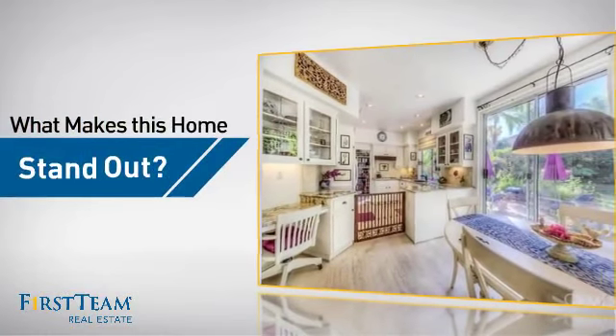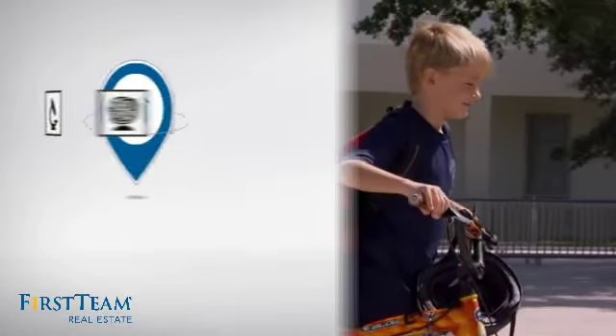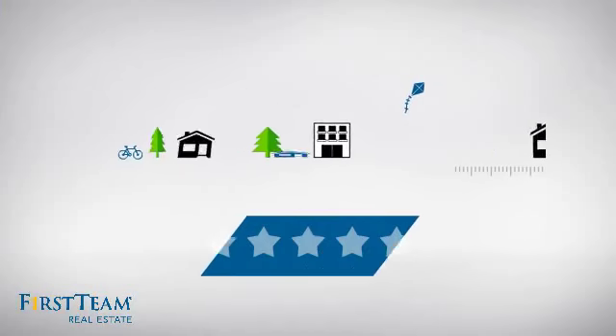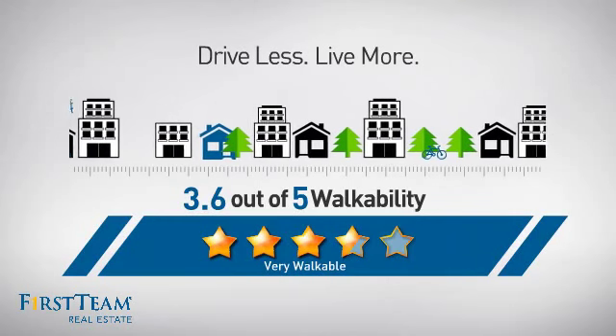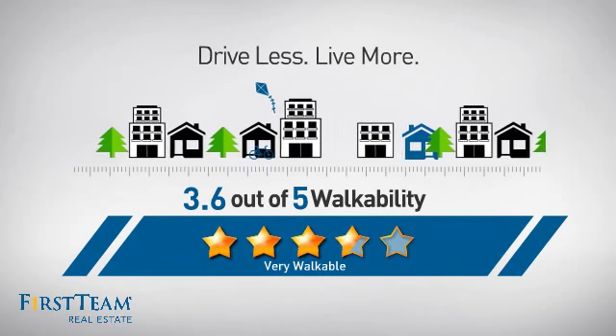But let's talk about what really makes this home stand out. Parents will be happy to know that it's located near several schools. And with a walkability score of 3.6, the neighborhood is a very walkable place to live — great for a healthier lifestyle, shorter commutes, and the ability to run errands on foot.